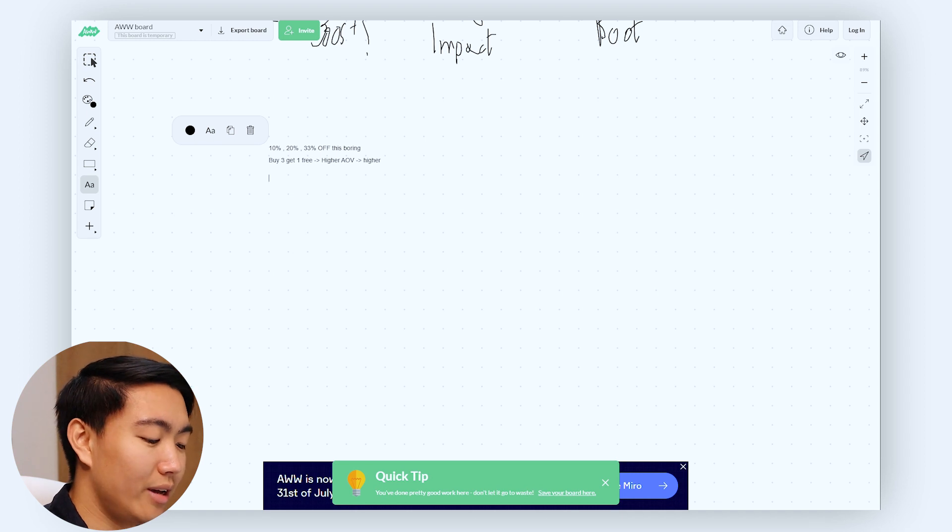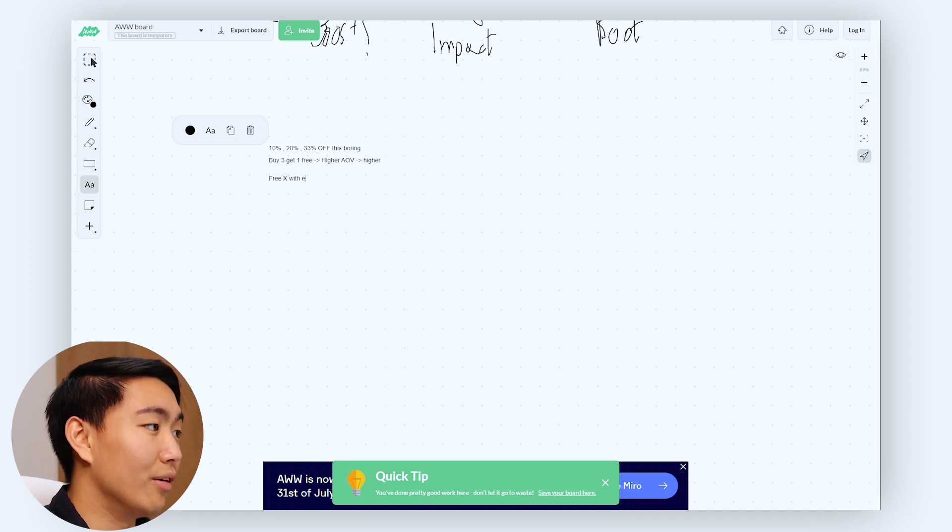With buy three get one free, you trigger your potential customer to actually think about the offer — they think about how much that free item is worth, and it keeps your products living in their head rent free. Another great offer is 'free X with every order above Y,' which increases average order value while also letting you control your margins very tightly since you know exactly what the costs are for that specific item.